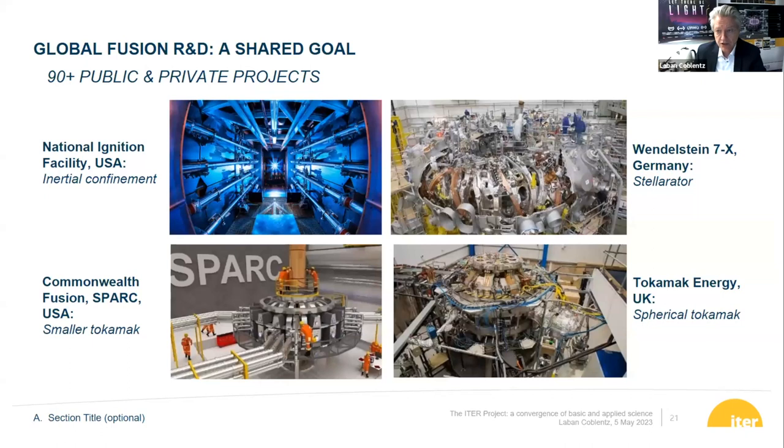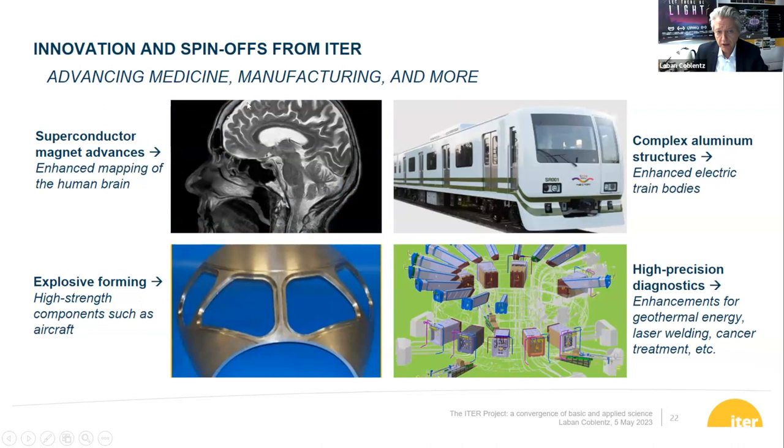Around the facility you have Korean and Chinese transformers that look different from one another but have exactly the same technical specifications. If you go around the world, you might have heard about fusion of a different kind — where lasers were shot at a tiny plasma pellet in the U.S., called inertial confinement, also making progress. In Germany there is a stellarator, which is like a tokamak but more twisted and much smaller, also making progress. Recently, especially in the last five years, a lot of private sector initiatives have emerged, all working toward a common goal. Work on superconductors has created advances in brain mapping, enhanced electric trains, and our diagnostics are helping with geothermal energy, laser welding, and cancer treatment, among many more spinoffs.